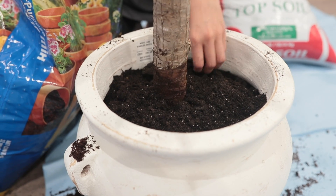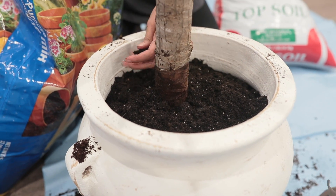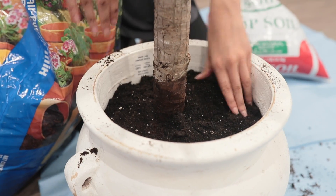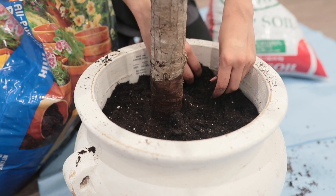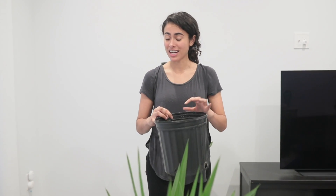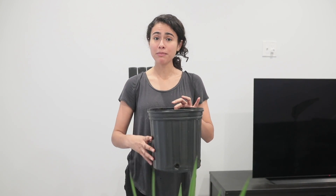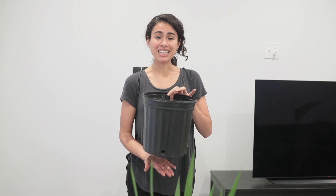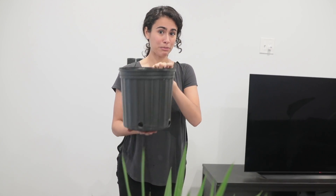Ideally you would want to be wearing gloves, but honestly you don't really need them if you don't care about getting down and dirty — I don't, I like playing with dirt. If you're into gardening or planting, do not throw these plastic nursery buckets away. They are a lifesaver and save you so much money in the long run. You can take another plant or propagate one you already have and plant it in here, so keep these handy.